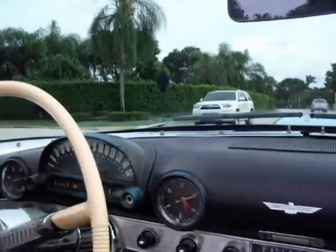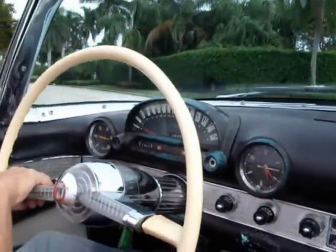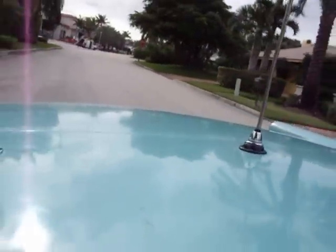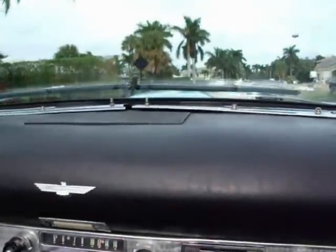All directional signals work. It actually drives very well. These old cars with these big steering wheels — you sit down low. It's one of these true classics.